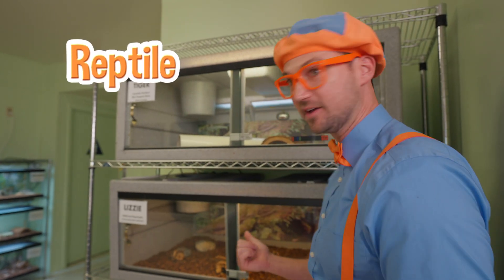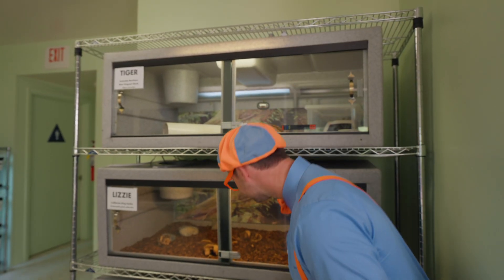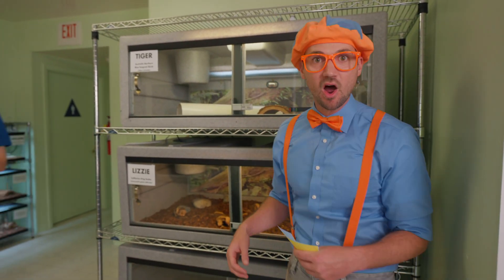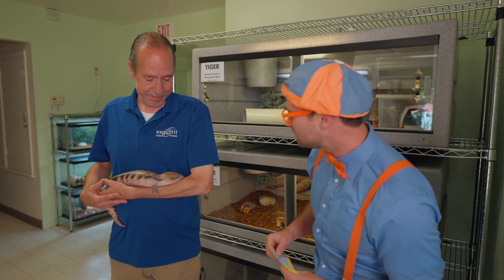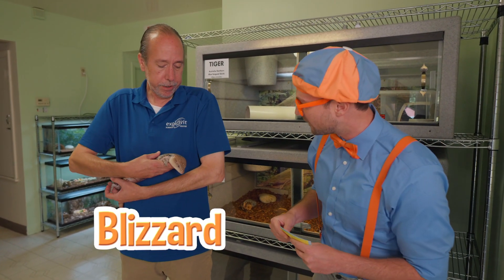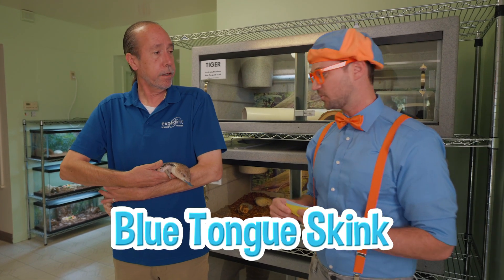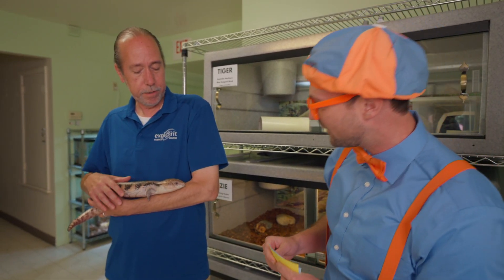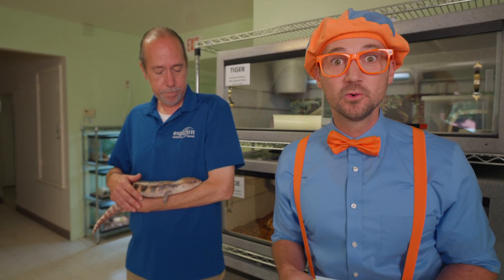Cool, looks like two reptile enclosures. I don't see anything in here. I wonder where they are. Oh, hey David! Who's this? This is Blizzard. She's a type of lizard called a blue-tongued skink. Blizzard the lizard — and she's a skink! What a cool-looking lizard!